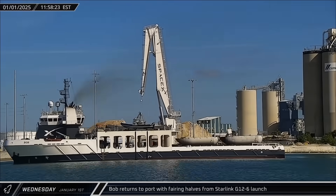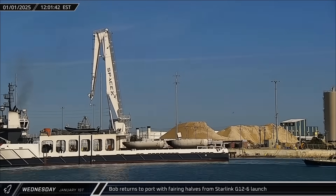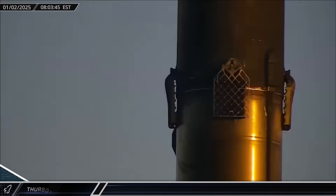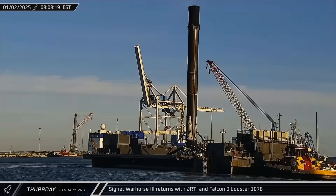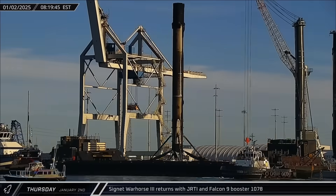Late Wednesday morning, Bob returned to port with both of the fairing halves from the Starlink launch the day before. The next morning, Just Read the Instructions was towed into Port Canaveral with Booster 1078 from that same mission.